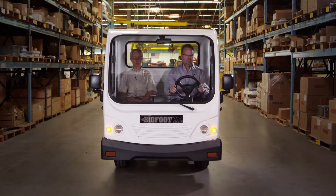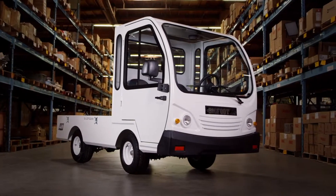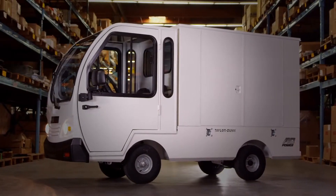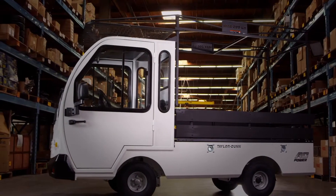Available options to customize your Bigfoot include deluxe cab with lockable doors, econo cab, second fold-away seat, steel panel box with double locking doors on driver's side and the rear, ladder rack, and wooden stake sides.